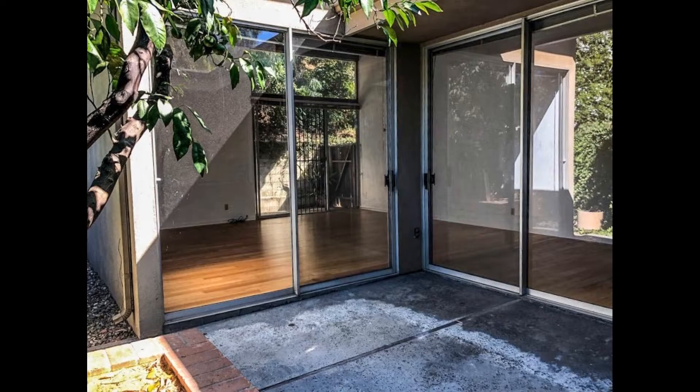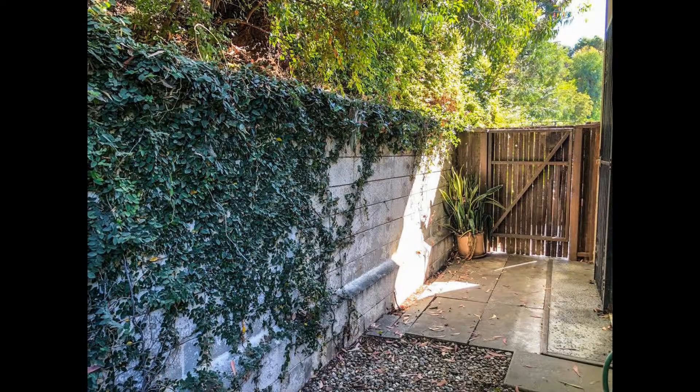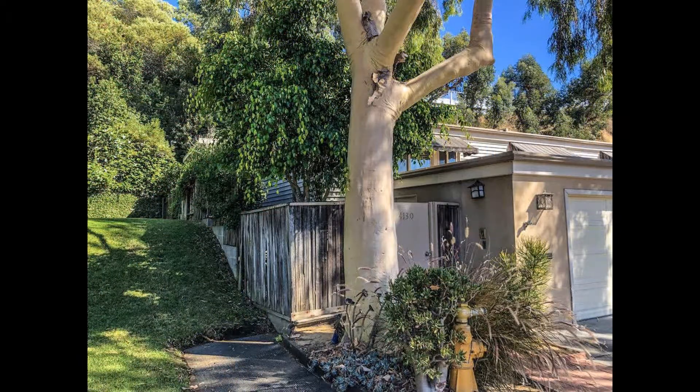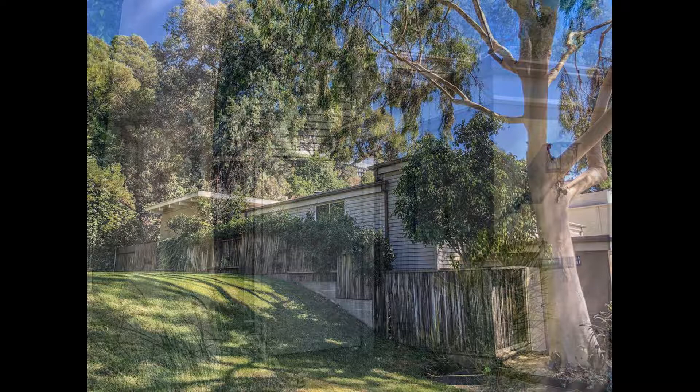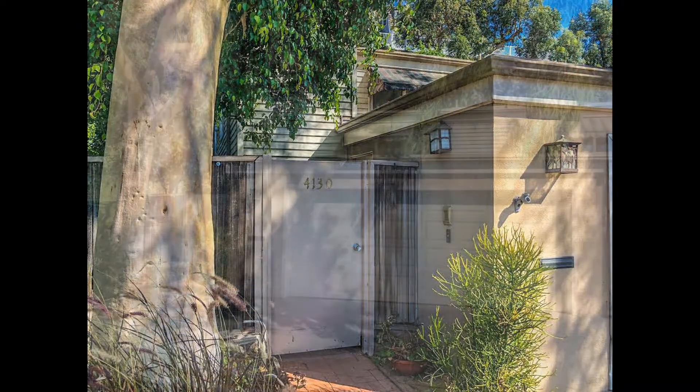A private patio off the living room backs up to a wooded area. The two-car garage houses the laundry facility and space for extra storage. The property is right next to a small park, so there are no neighbors on one side. You just have to see this serene haven for yourself.